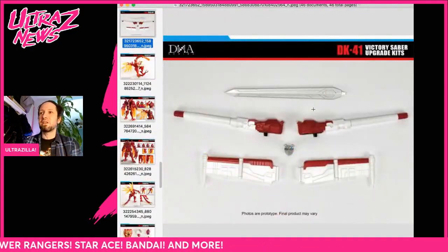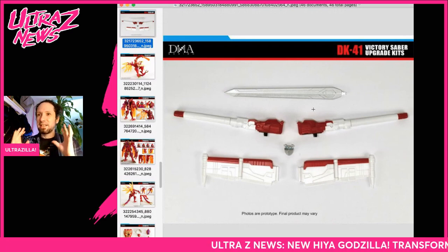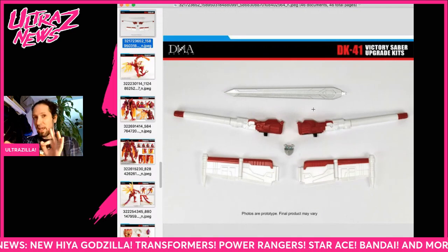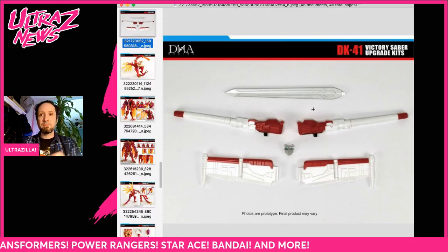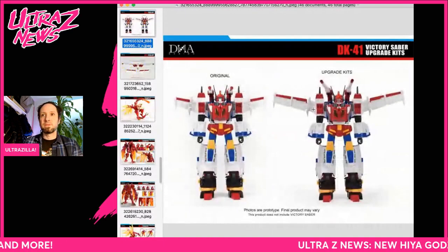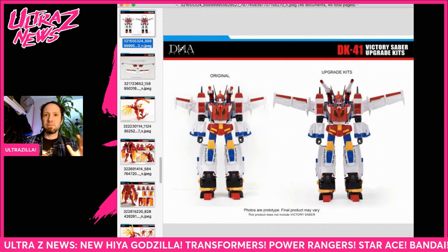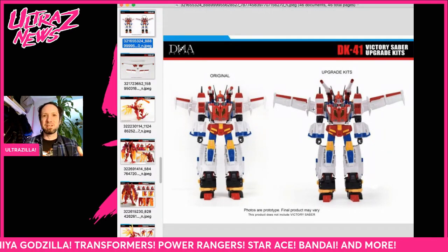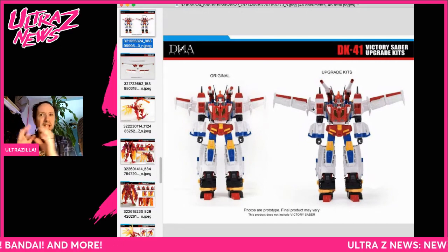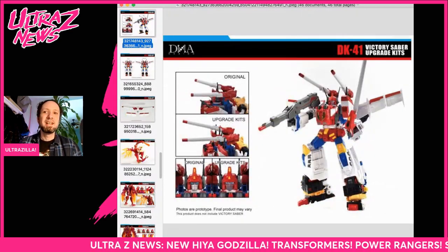The other upgrade kit from DNA is a Victory Saber upgrade kit — yes! Because I really need a longer sword for Victory Saber. That sword is okay in Star Saber's hand, but when you upgrade to Victory Saber the sword gets a bit lost. You also get bigger cannons, bigger wings, and an alternate face plate. All of those things make it look even better. You've already spent the money on Victory Saber and I think it's worth upgrading a little bit.